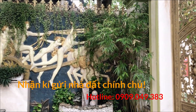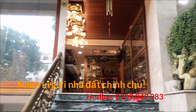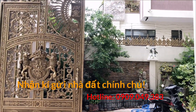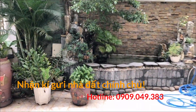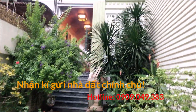Ở căn biệt thự này em sẽ chia sẻ cho quý chị cô chú biết rõ vị trí và chất liệu xây dựng, thiết kế bên trong như thế nào. Nhà quá đẹp nên em sẽ nói ít lại để quý vị tự xem và cảm nhận. Em xin chia sẻ diện tích và giá trị thôi.